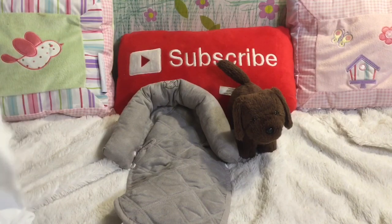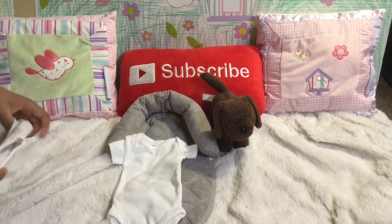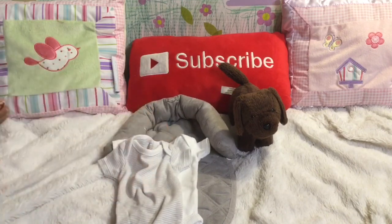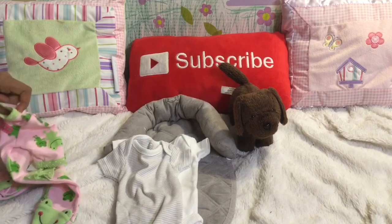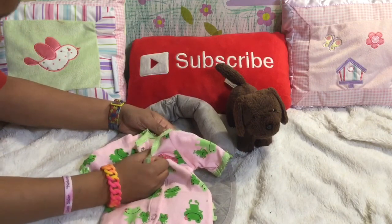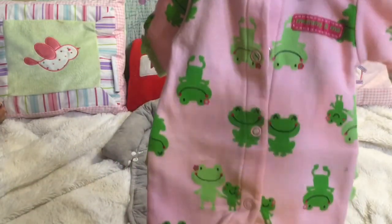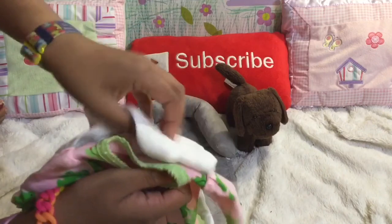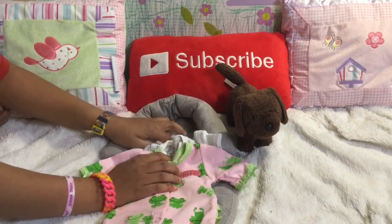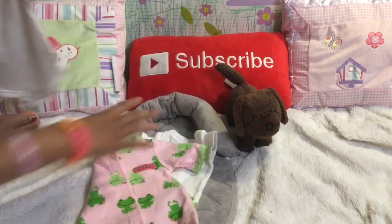And then we got some clothes. I think this is preemie — yeah, preemie. I think Rayla is going to wear it. If you remember her, she's in the fetus position. She's super cute. And this one is newborn. And then this is a frog one — yeah it's super cute. This is for Layla or it's Child of Mine — yep, it's Carter's preemie. I love the frog. Super cute, it's a light pink with little frogs all over it and a green trim. And then there are two onesies: one is gray and white striped and one is solid white. So we got two preemies and a newborn.